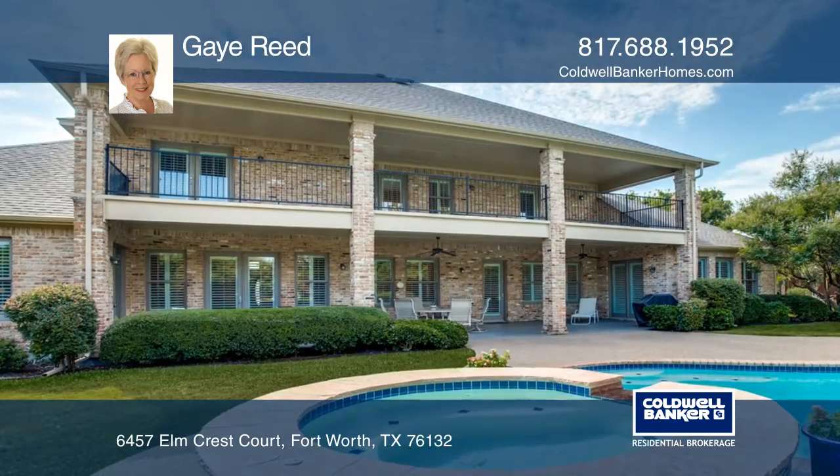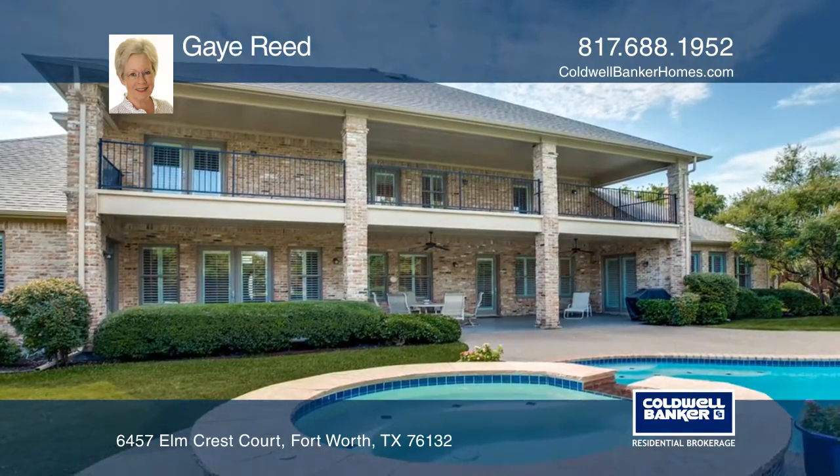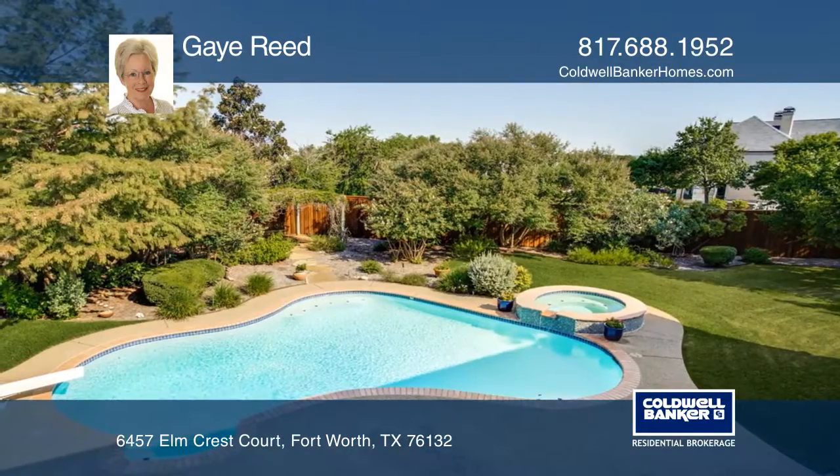Other luxuries include a beautiful covered patio that overlooks the pool, spa, pergola, and beautifully landscaped yard.